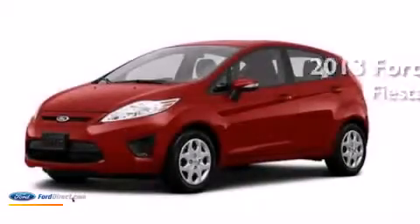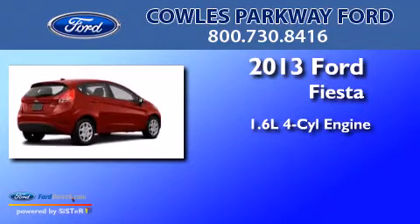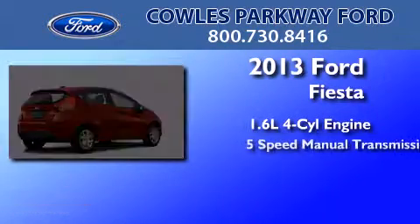This is a brand-new 2013 Ford Fiesta. It has a 1.6-liter four-cylinder engine and a five-speed manual transmission.